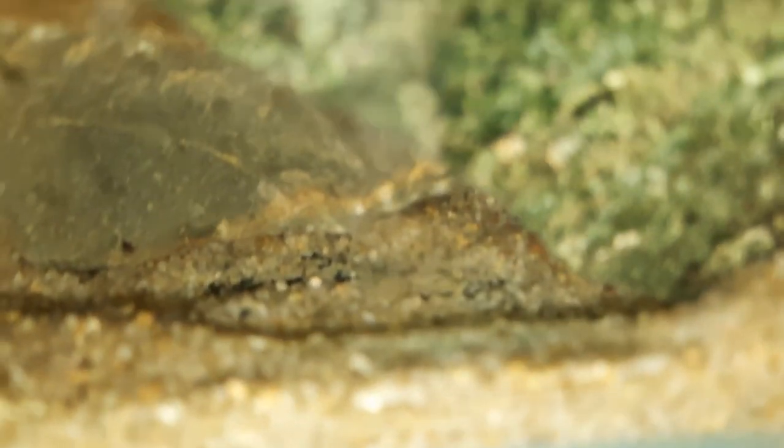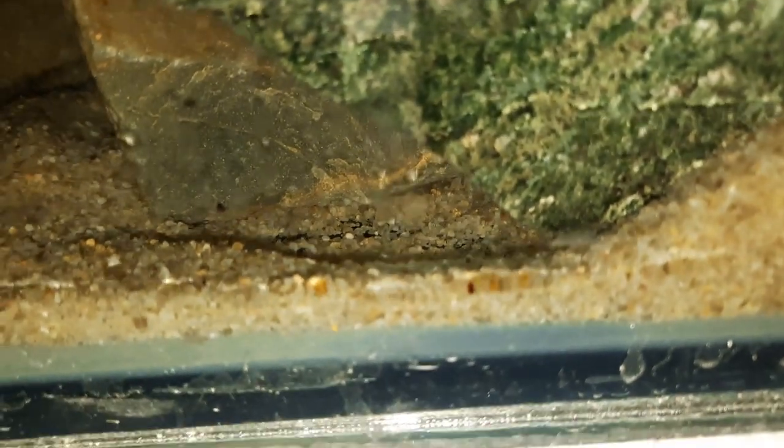Either all the fry have been moved or they've been eaten. There's a wriggler there — let's see it beating away, this little tail. So have the fry moved further into the cave or have they been eaten? Hopefully they've just been moved somewhere else.